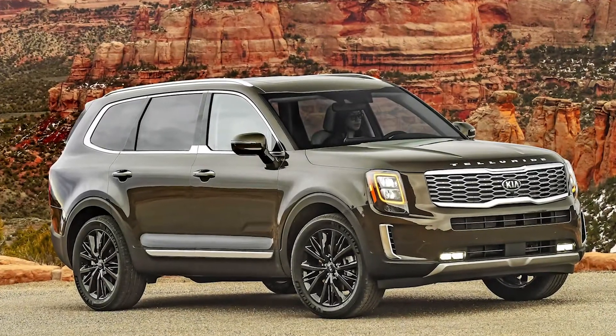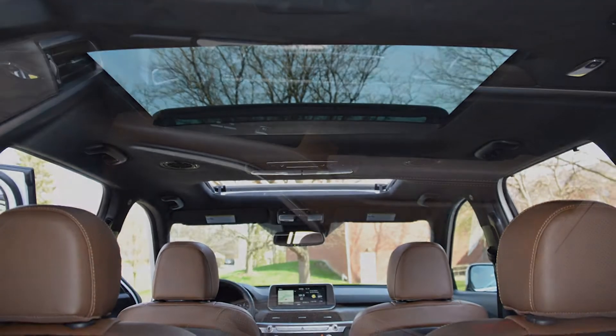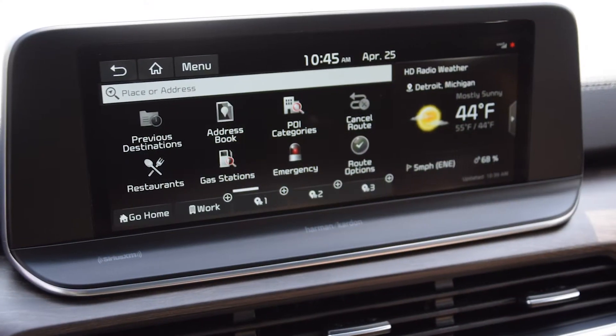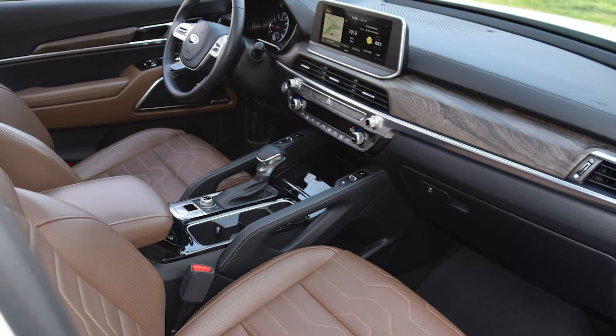Unmet needs are the target for the Kia Telluride, a big, bold, three-row SUV designed for the American market. It's a mainstream vehicle with a base price of $32,000 that can be ramped up to offer new levels of luxury and convenience.